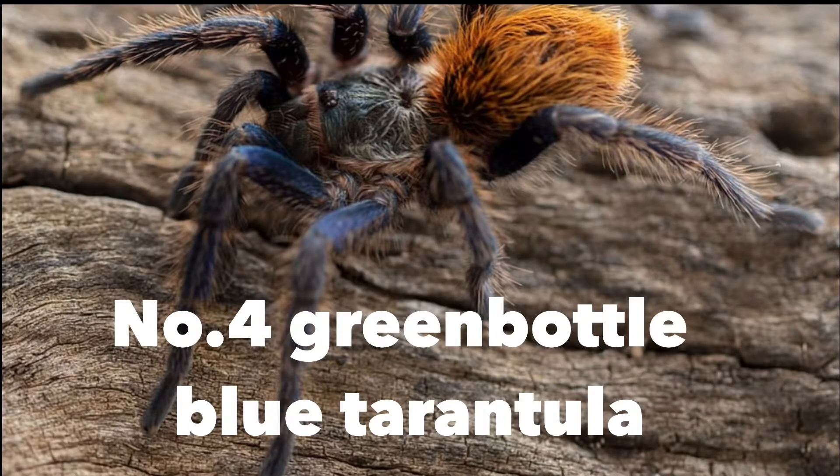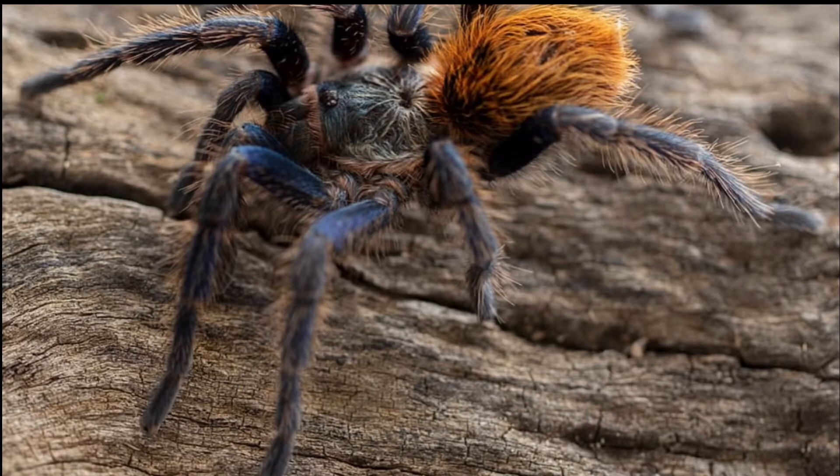Next is the Green Bottle Blue tarantula. They have an orange abdomen and blue thorax and legs. Green Bottle Blues are both arboreal and wandering, so you'll need some cork bark, tree bark, bamboo sticks, or similar items in their enclosure.